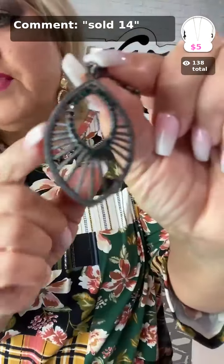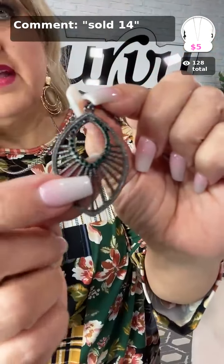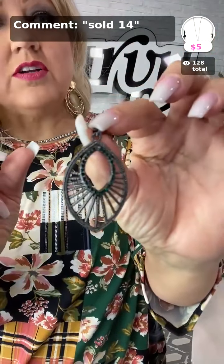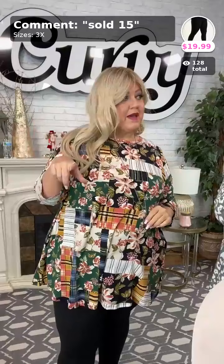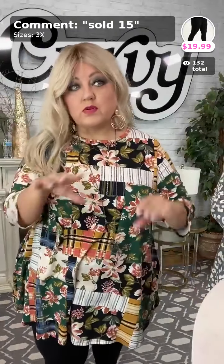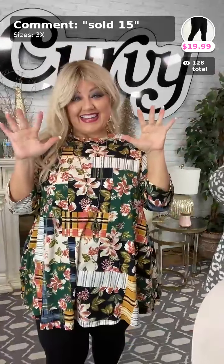The necklace paired with this is a really pretty gunmetal with some green on it — and of course it's only five dollars. Comment sold number 14 if you want this. We're about to hop off but when we come back there are more new arrivals and then we've got flash sale items right after — woo-hoo!